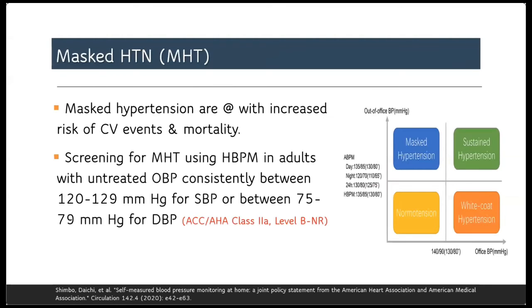Masked hypertension is defined as normal blood pressure readings in the office but high readings at home. It is associated with increased cardiovascular risk and mortality, and it can be detected only using out-of-office measurement, using home or ambulatory blood pressure monitoring.